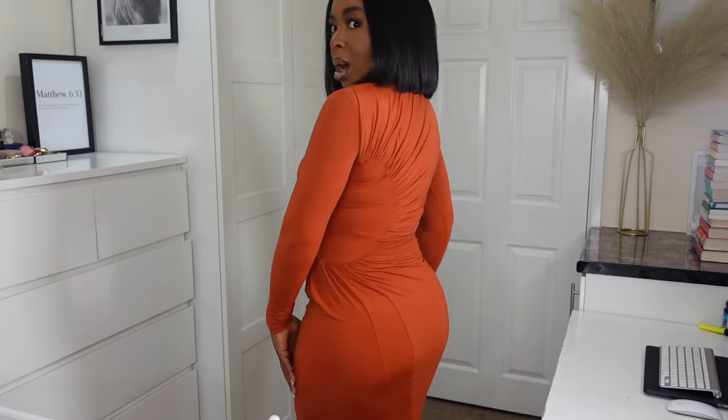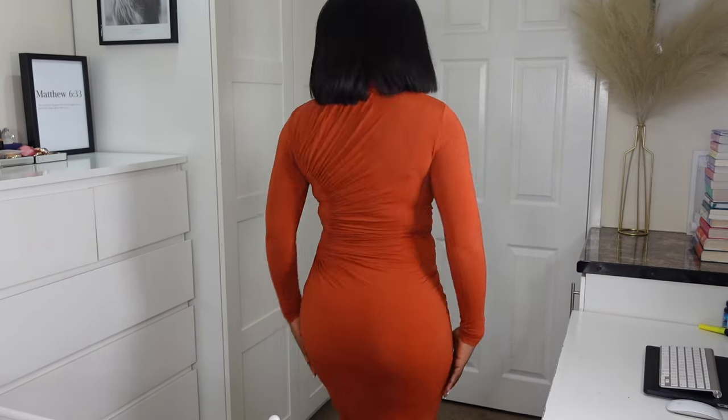First up we have this absolutely stunning dress from H&M — I had to show you guys it first because look at the orange on my skin! What I love about the dress the most is the ruching here and the ruching around the stomach, and it's got this cutout area which goes to the back. It is a maxi dress, it goes all the way to the floor, and I feel like maxi dresses are perfect for weddings.